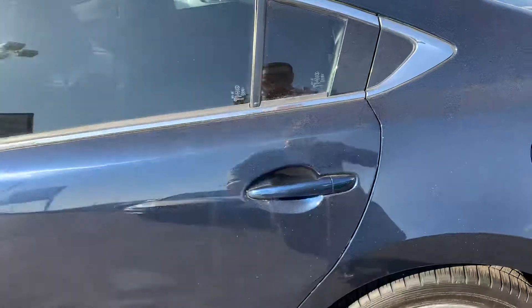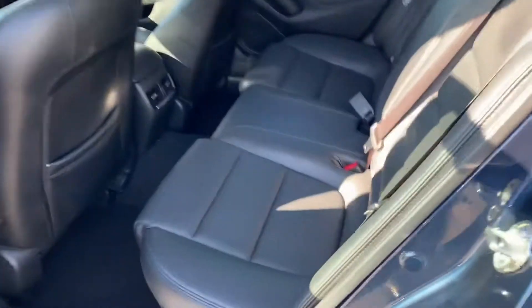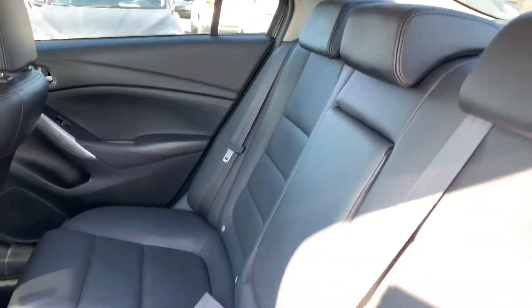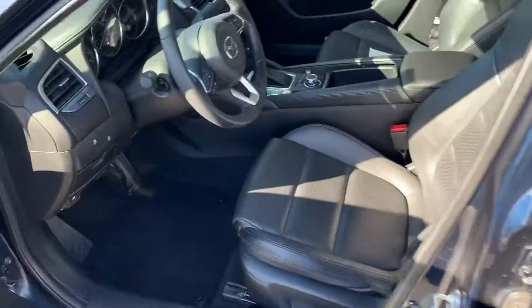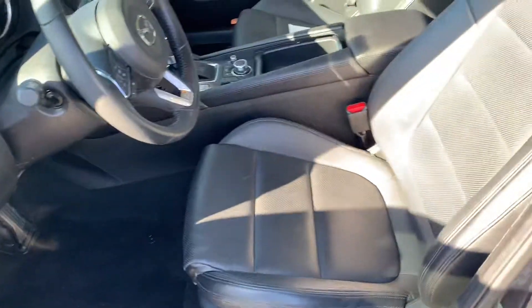The interior looks great. Really nice, clean, black leather. Backseat climate. The front looks just as nice, really clean. No scratches or anything in the leather.